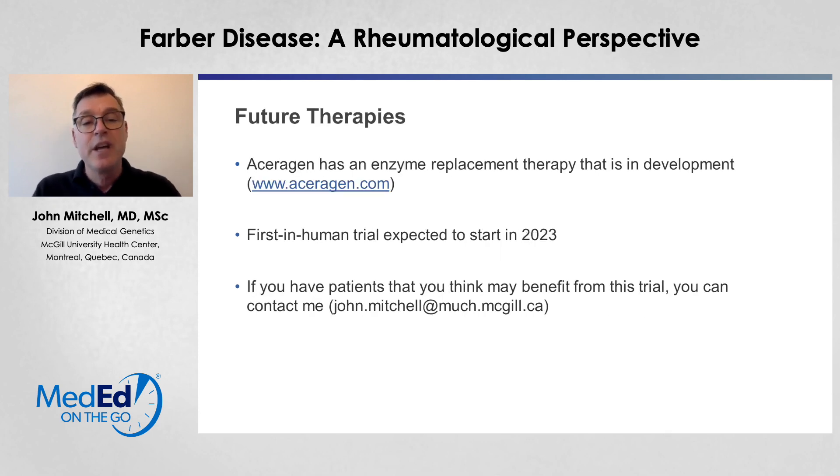There is an enzyme replacement therapy with acerogen that is in development. This is quite similar to other lysosomal storage diseases where enzyme replacement therapy has had a significant impact on reducing the burden of these disorders. This treatment can be given as an intravenous infusion, and the enzyme can clear the accumulated ceramides. The first in-human trial is expected to start in 2023. If you have patients that you think may benefit from this trial, you can contact me at the following address. Thank you very much for your interest and your time today.